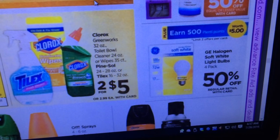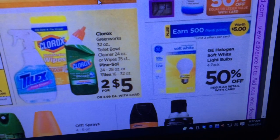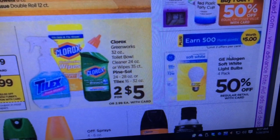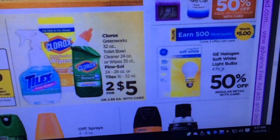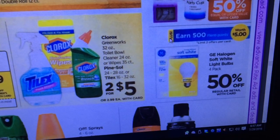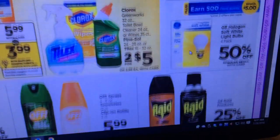GE Halogen Soft White Light Bulbs are 50% off with 500 Plenti points, with a limit of two offers per card. Depending on the price in your store, that might be worth looking into if you need light bulbs.